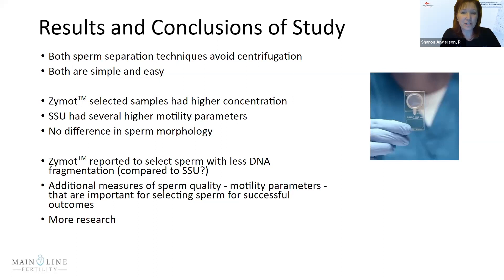Both sperm separation techniques — Zymote and swim-up — avoided centrifugation and are simple and easy. The Zymote has been reported to produce less DNA fragmentation. However, we're not quite sure of the impact of the higher sperm motility seen with the simple swim-up. What is more important — DNA fragmentation, motility, or some other function test? More research needs to be done.